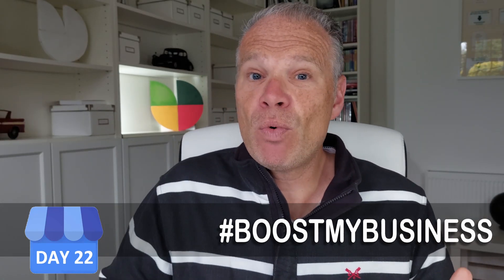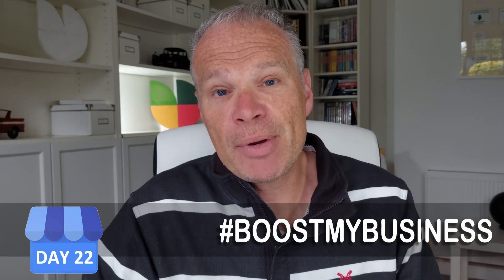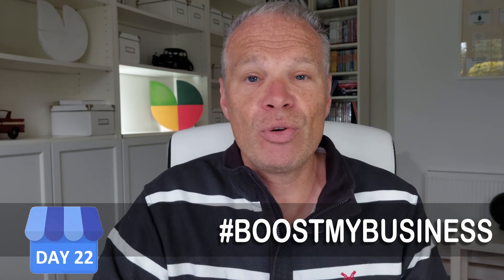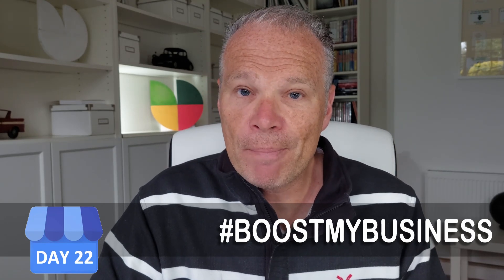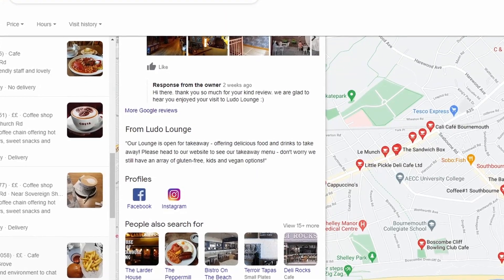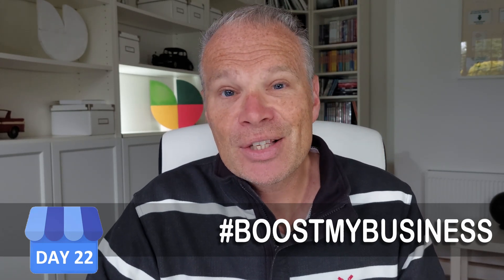If you know anyone — a friend or relative with a business — who wants to improve their customer footfall or expand their Google My Business presence, please share this video series via Twitter, LinkedIn, or Facebook. Social media is important, and Google My Business recognizes that too. In the next video, I'm going to show you the importance of social media and how it helps your Google My Business listing.